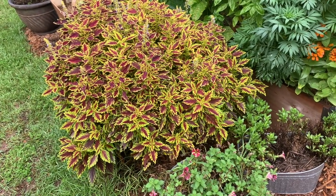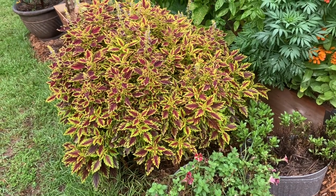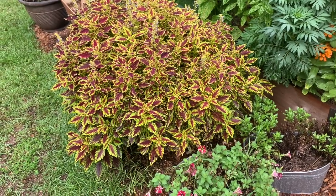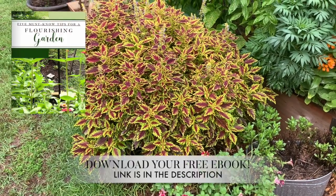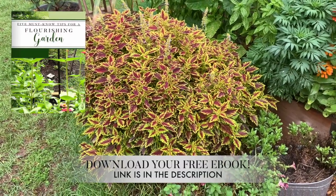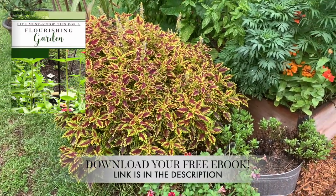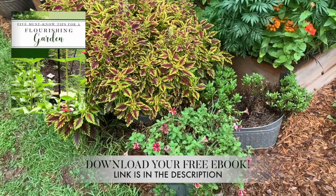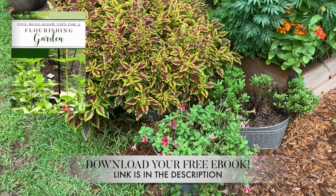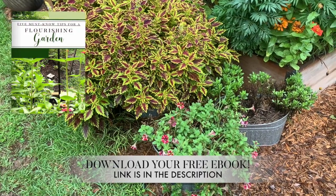This coleus has absolutely taken over. I don't know where the other two are at — they have just been taken over and you see no sign of them anywhere. This is one plant that I would love to plant again, but this time I'll give it its own separate container. Comment below and let me know if you're experiencing the same.